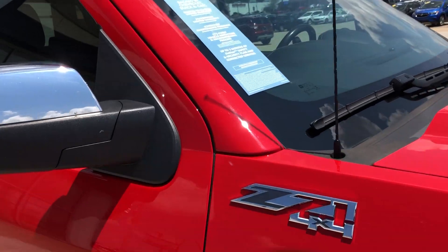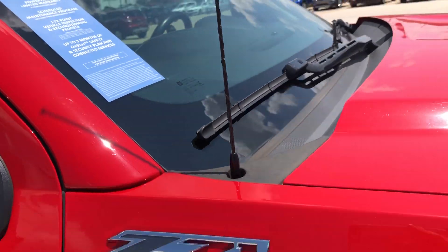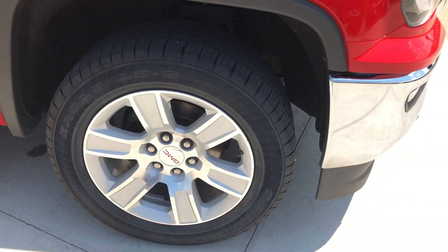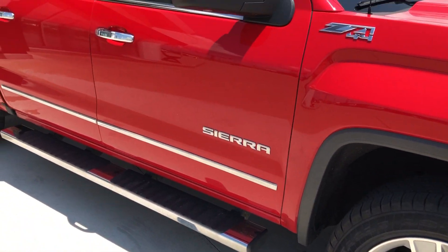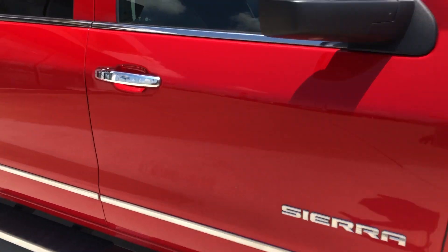As I mentioned, this vehicle is certified and comes with a long list of extra features, one of which includes a powertrain limited warranty. It also features aluminum wheels, a 6-inch side step, and chrome accents and trim throughout the exterior. This vehicle is a Z71 4x4 package.